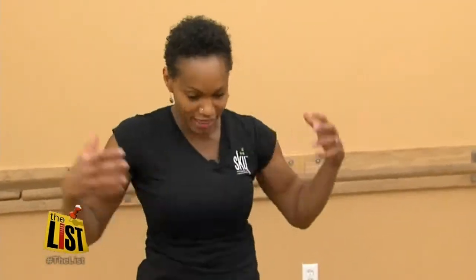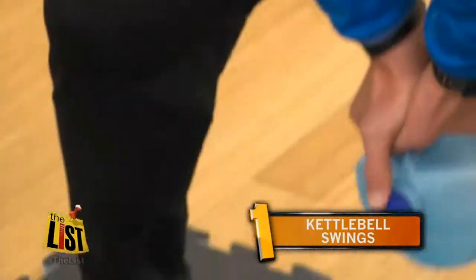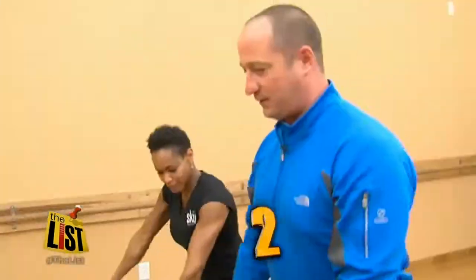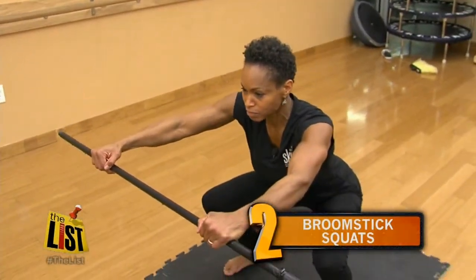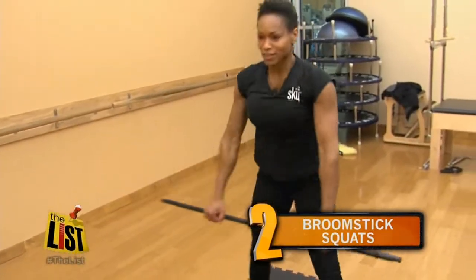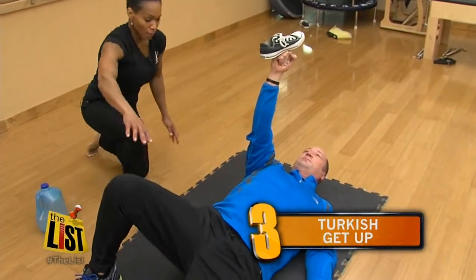Then using that breathing technique, add these three exercises: kettlebell swings, which can be used with a gallon of water; broomstick squats, which burns more calories than doing this; and a Turkish getup — lie on your back and get up.